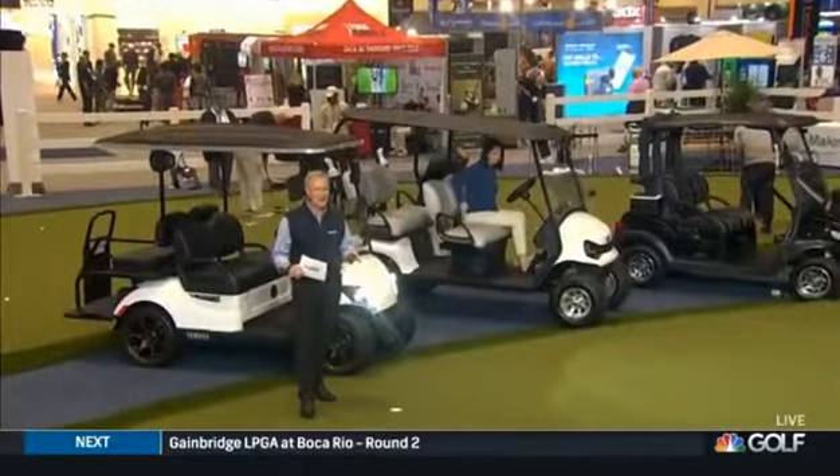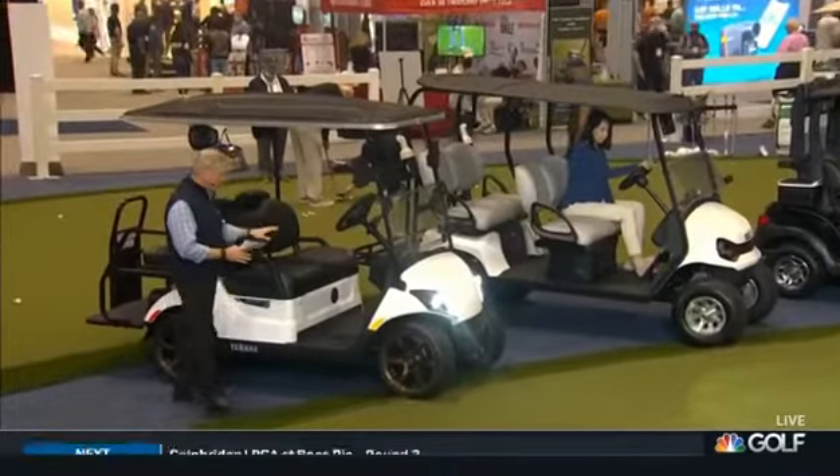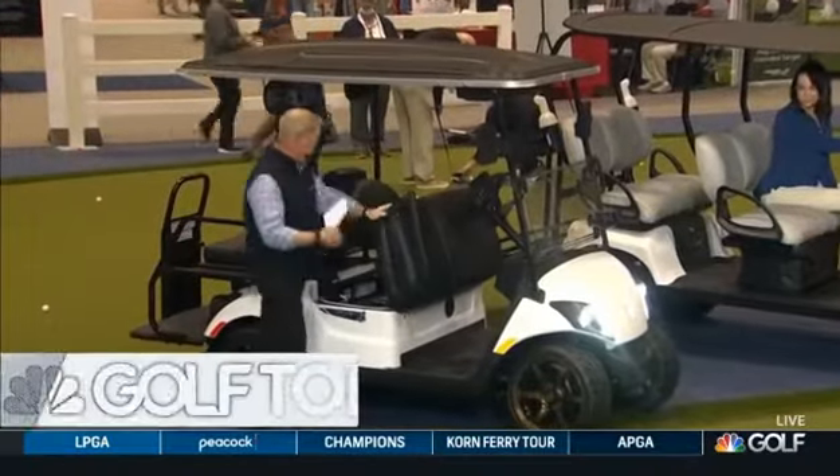I have very fresh wheels, Adam, to show you here at the PGA Show, and I'm really excited about it as well. I'm going to start with this one. This is a Yamaha Golf Cart — the Drive-2 Powertech AC Lithium PTV.